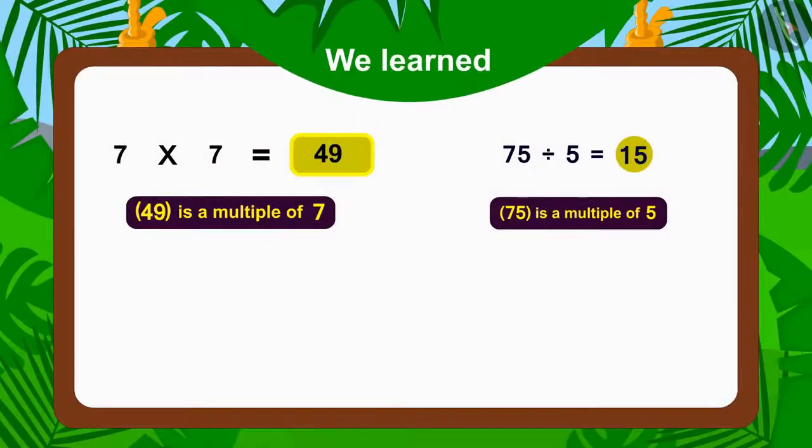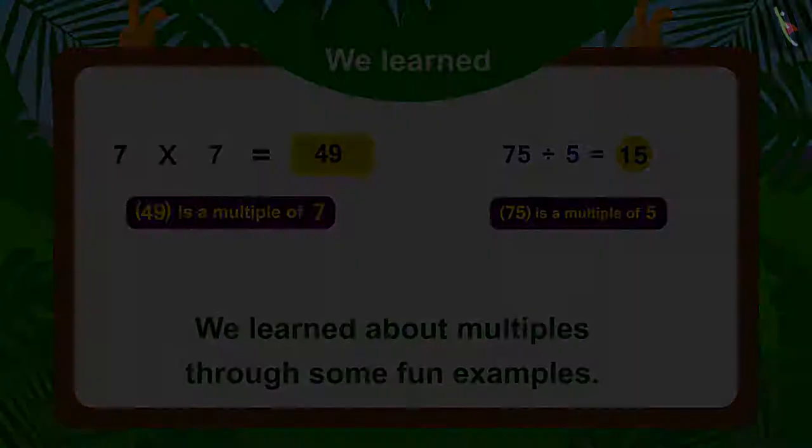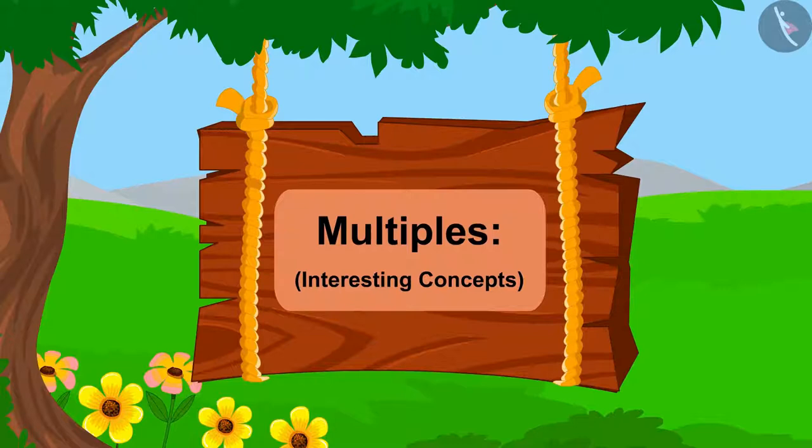Hello children! In the last video, we learned about multiples through some fun examples. In this video, we will learn about some interesting concepts related to this.